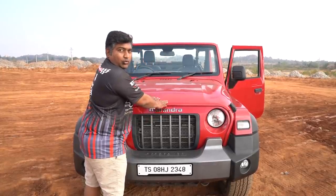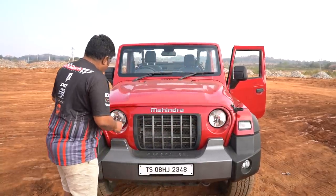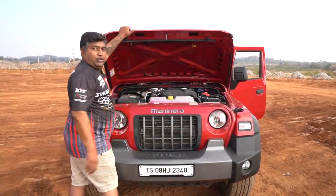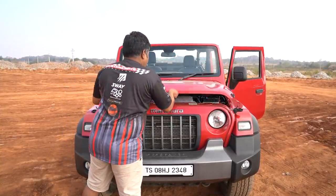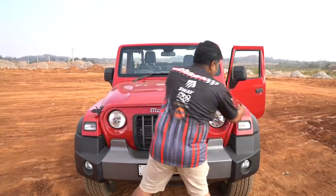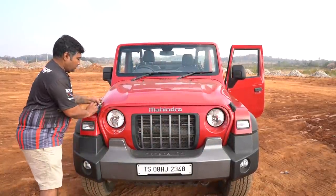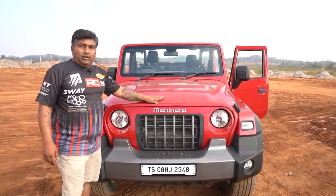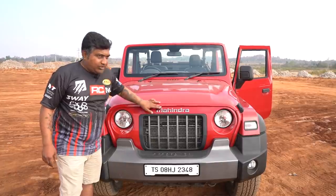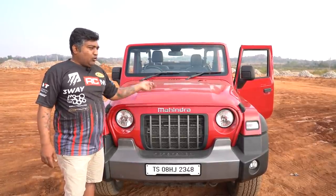The bonnet has not moved anywhere. In this vehicle you have to unlock this latch and then open your bonnet. But the problem is when it is locked, you don't know whether it is locked or opened. Even if I unlock it, nothing happens here until and unless I open both the latches and then open it up.